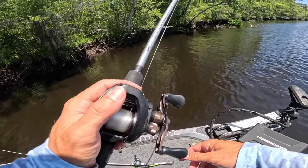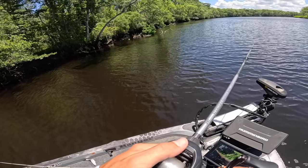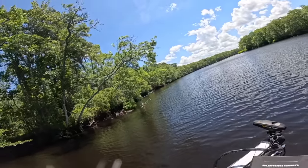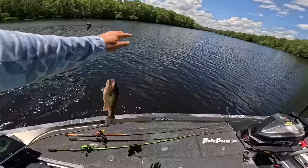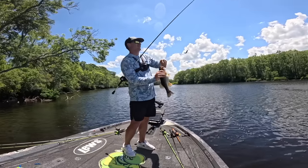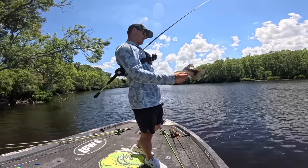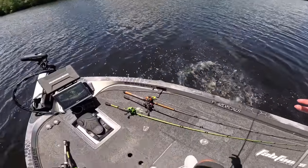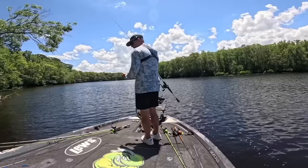I want to pick up that frog and buzzbait here in a second. That's a good bass — come here, let's go! That's a two-and-a-half pounder. They are loaded, boys — we've been waiting on this bite all day. I feel like we could have been doing that all day, we were just being stubborn. That's a good fish right there. I've got to lock the boat up here for a second.